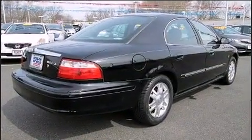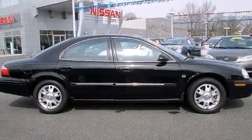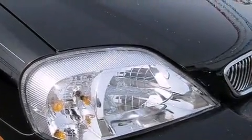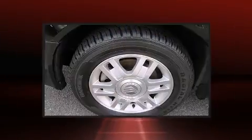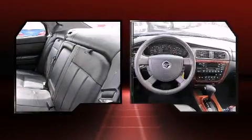A tachometer, a trip computer, an outside temperature display, fully automatic headlights, and a split folding rear seat. Power adjustable pedals allow the driver to optimize his or her driving position, enhancing visibility, comfort, and safety.